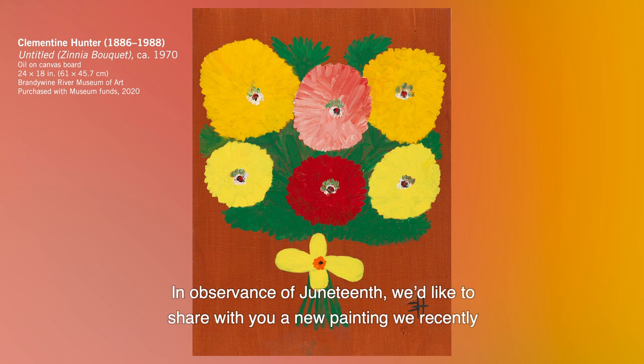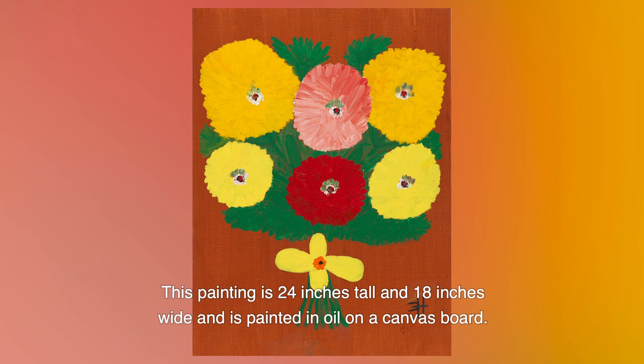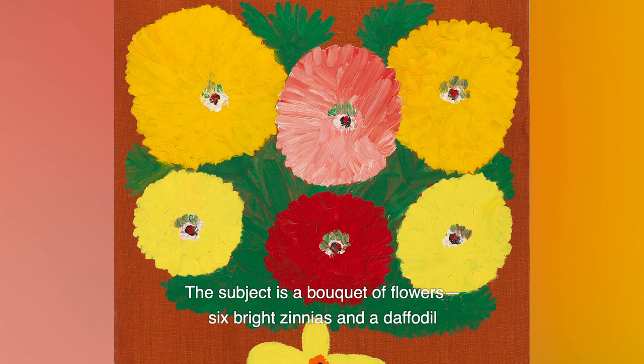In observation of Juneteenth, we'd like to share with you a new painting we recently acquired at the Brandywine River Museum of Art by Clementine Hunter. This painting is 24 inches tall and 18 inches wide and is painted in oil on a canvas board. The subject is a bouquet of flowers — six bright zinnias and a daffodil on a russet-colored background.